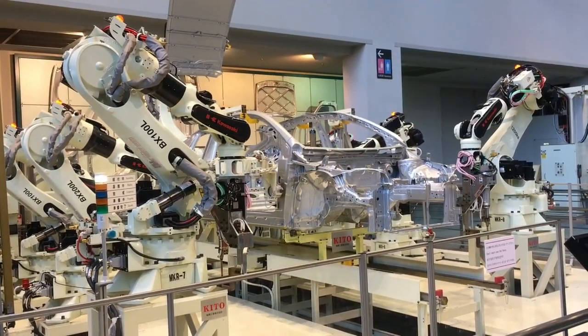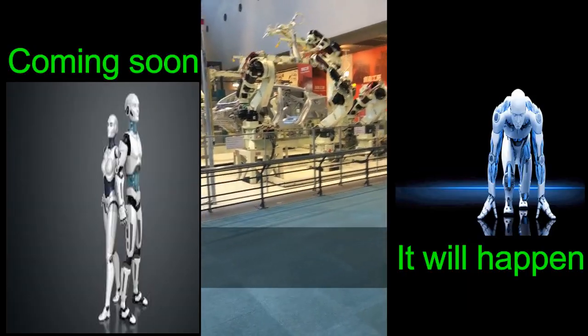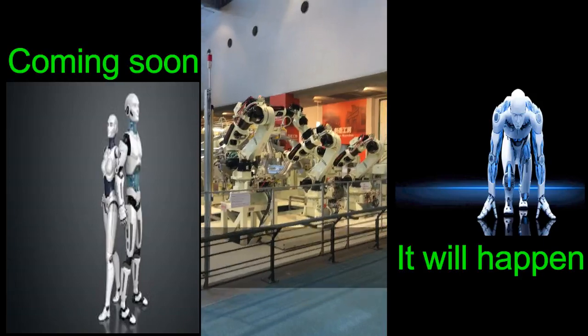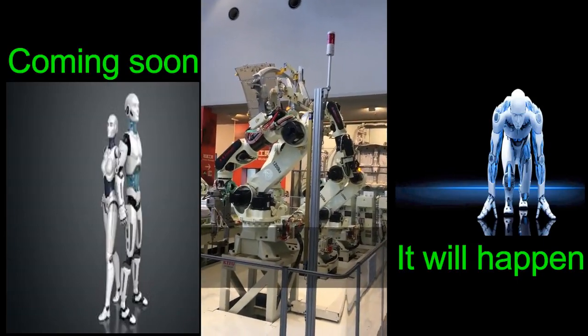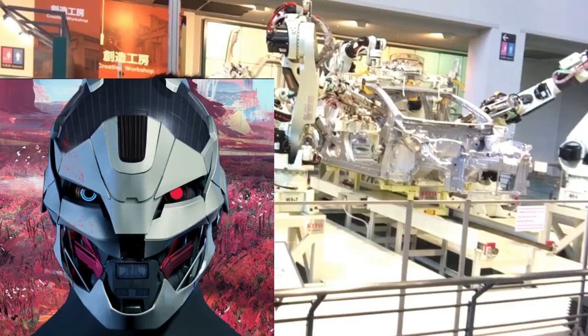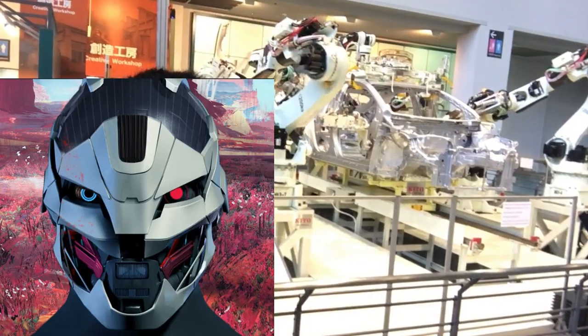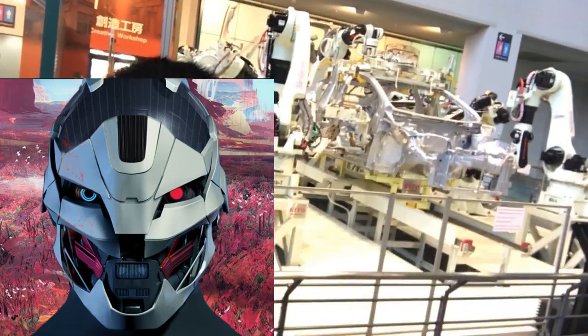Robots attach the side part of the vehicle, showing the correct timing for each robot. All their motions are according to their program. We can see here that there is no need for many people to do the job, and it takes less time. Automakers are exploring the use of robotics in even more processes.